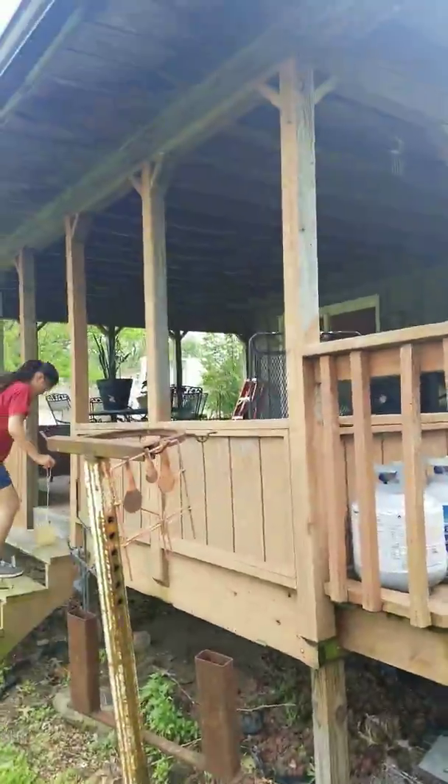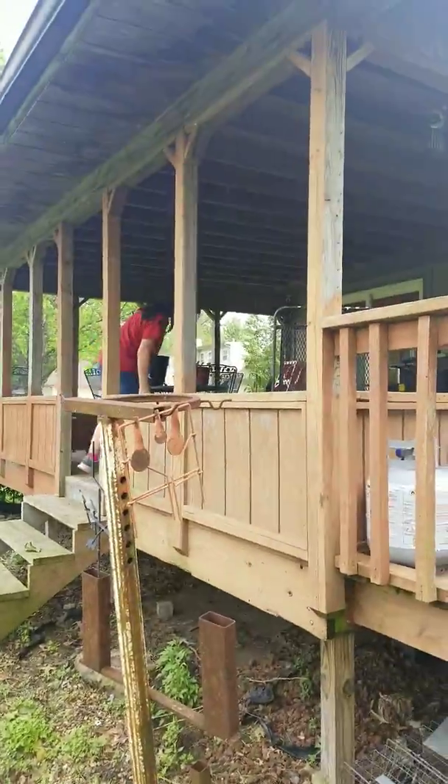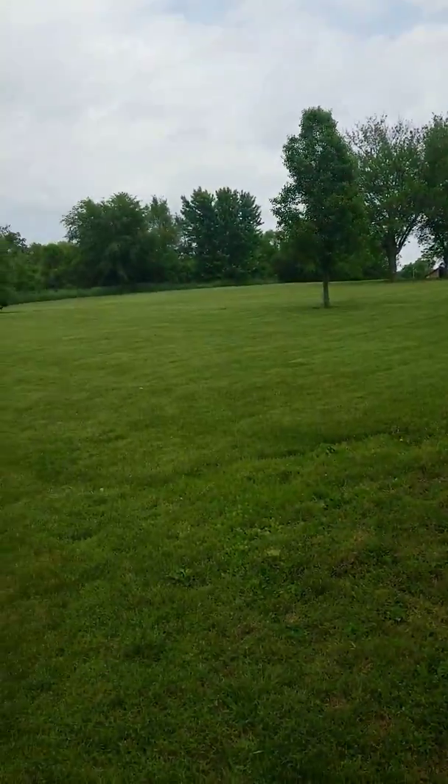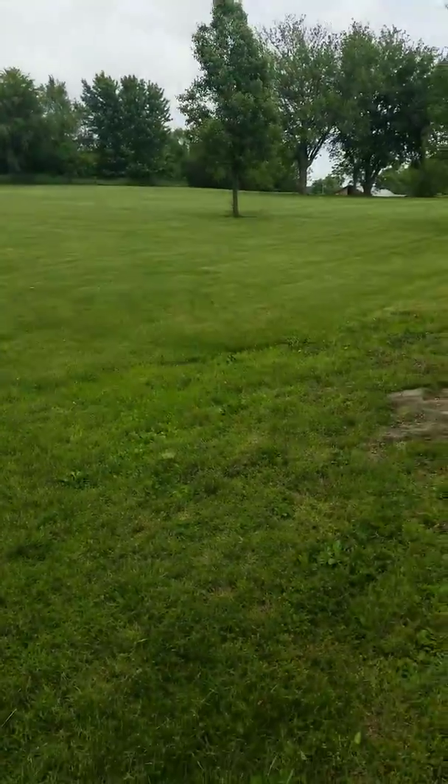He was on my deck up there one day and I walked out — he scared me half to death. So I grabbed him and I chucked him. I must have chucked him clear out there about 20 feet from the deck. That's the reason I call him that.